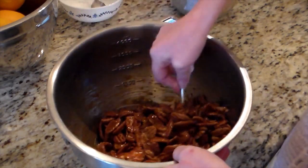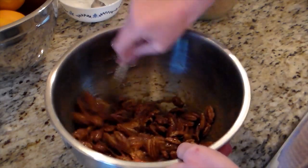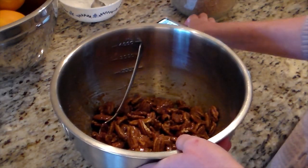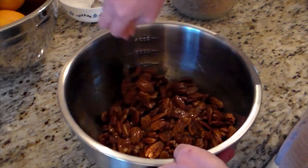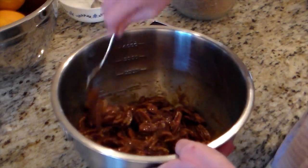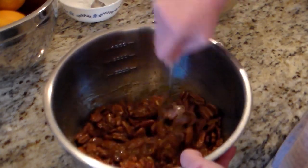Here I am mixing up my little thank-you gifts. Some neighbors took care of us while we weren't feeling well and helped us out a lot, so I wanted to give them a little thank-you. I'm using one pound of pecans for this.